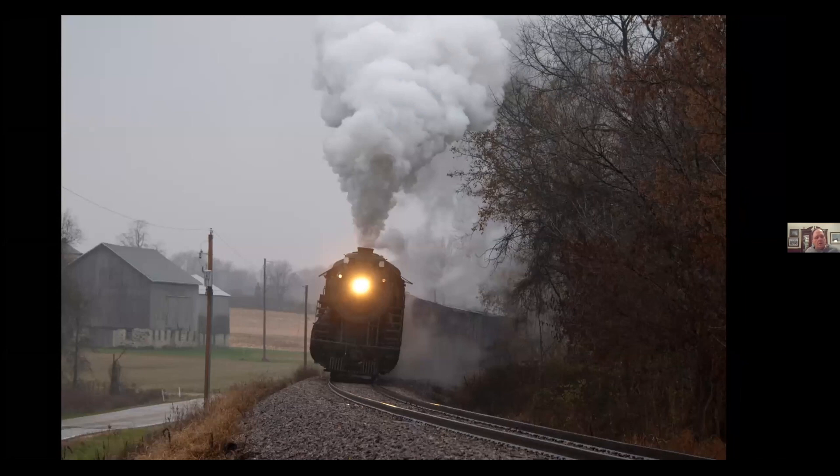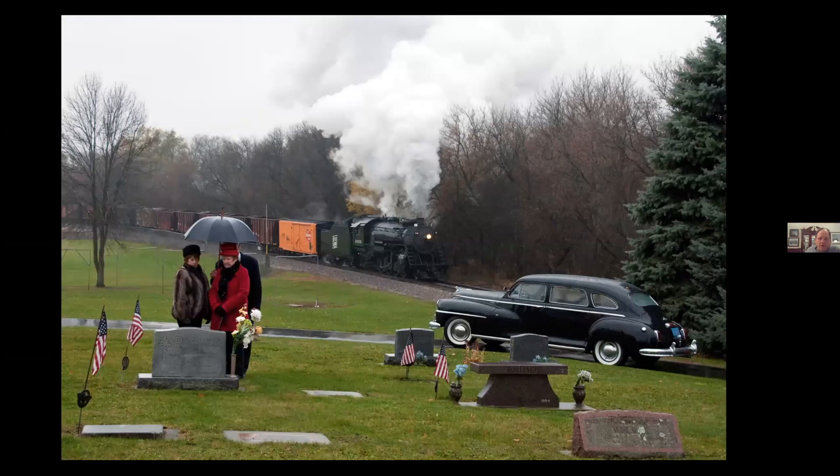This is in 2015 again — a charter we did out of Hartford up to Fairwater and back. This is at Rubicon. The weather was horrible on the first day: cold, rainy, and miserable. Ron Burkhardt actually lined up to have his car and family pose here. One of the people is Ron's wife. We did a couple of photo charters and were grateful to them because the weather was miserable and they stuck it out for us.